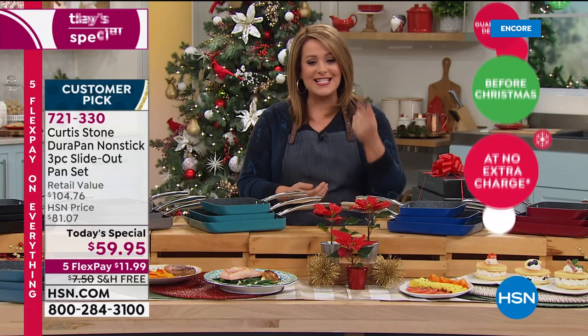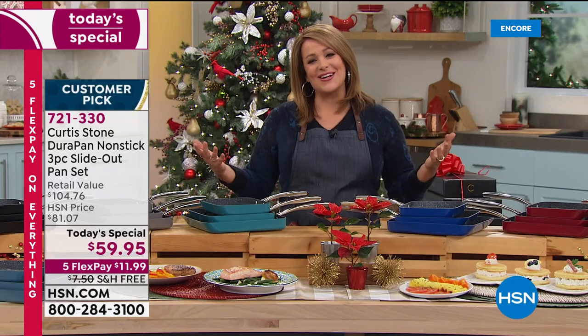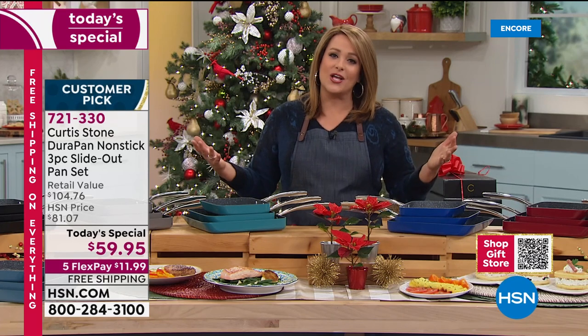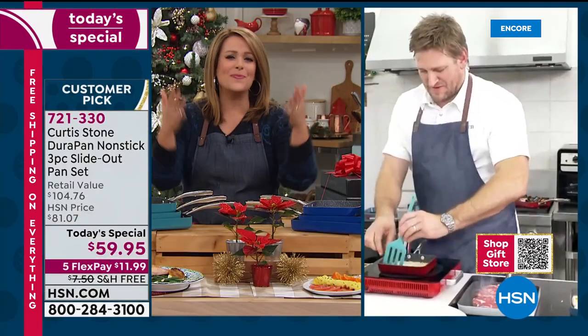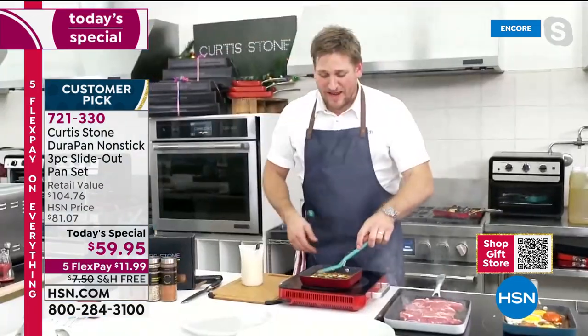Just place your order and choose your color. Item number 721-330. We have to talk to Chef because this is his final today's special of the year — what a wonderful way to wrap up this year with something we all need. We need gift giving to be easy. It's been a complicated year. You're making us happy and joyous back in the kitchen. Welcome back, Chef.